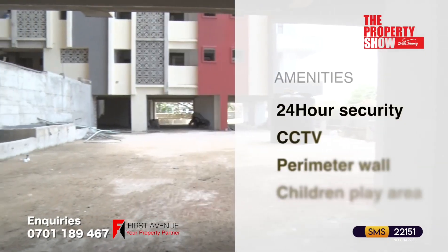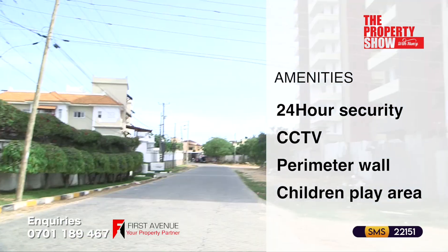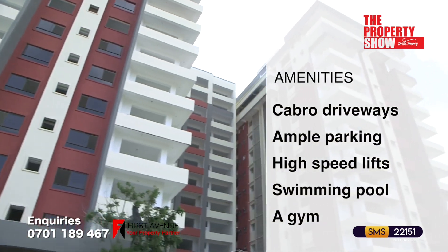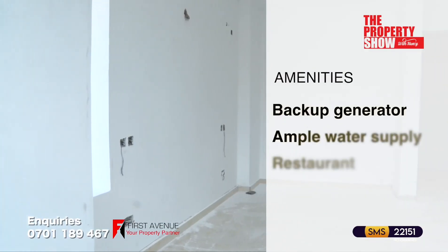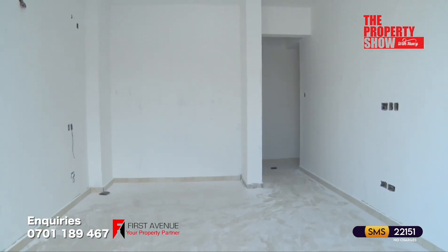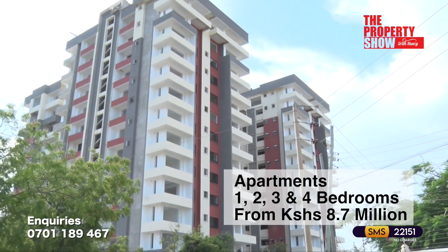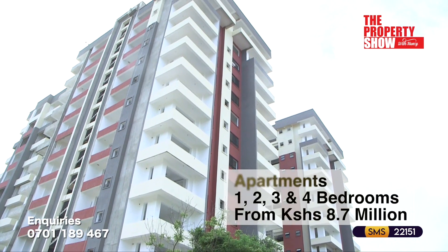Common shared amenities include 24-7 manned gate with CCTV surveillance, a perimeter wall, children's play area, cabro paved driveways, ample parking, high speed lifts, a swimming pool, a gym and fitness centre, a backup generator, ample water supply and a restaurant. This project is in close proximity to schools, shopping amenities and recreational facilities. The price point for this development is from 8.7 million Kenya shillings.